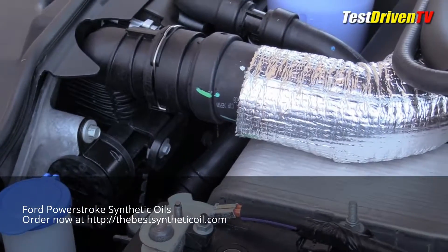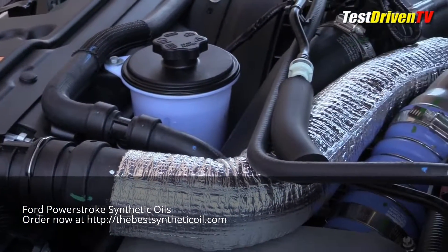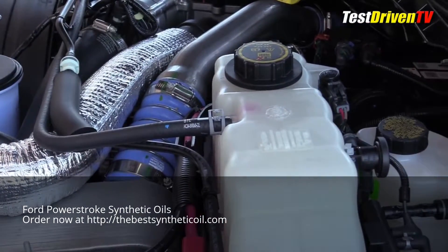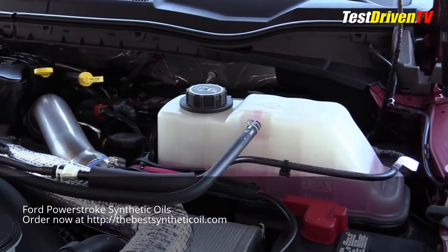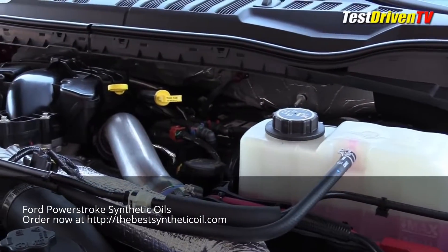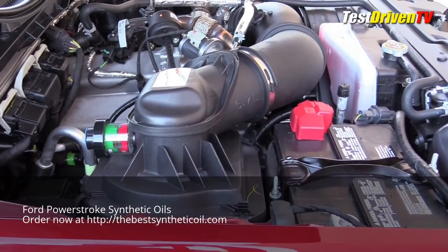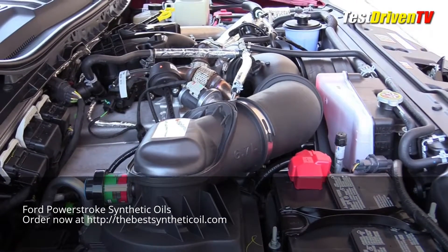Windshield washer fluid is right up front next to the power steering reservoir. Further up, close to the driver's side firewall, is the main coolant reservoir. Behind that, the brake fluid reservoir. Checking the engine oil and the transmission fluid is done right up on top of the back of the engine. The oil fill cap is there too. You might need a step stool to get to it all. Stepping back for a more sweeping view, you can also see the secondary coolant reservoir for the intercooling system mounted up front on the passenger side near the fan shroud.